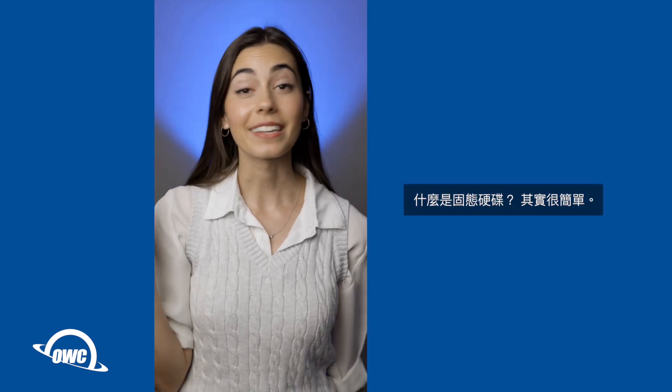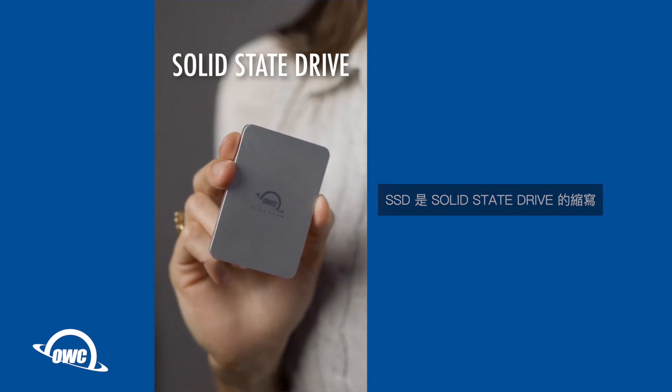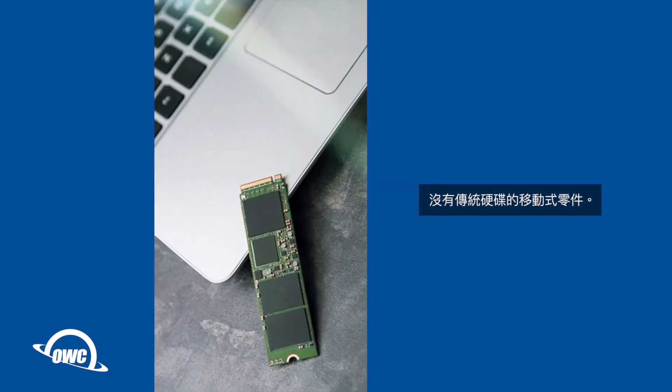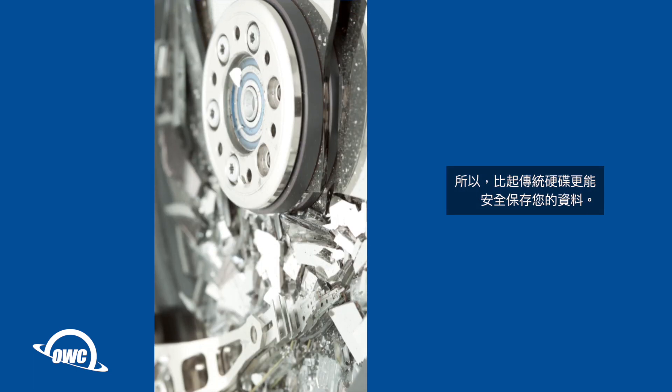What is an SSD? It's actually pretty simple. SSD stands for a solid state drive, which means there are no moving parts, so your data is even safer from a dreaded hard drive crash.